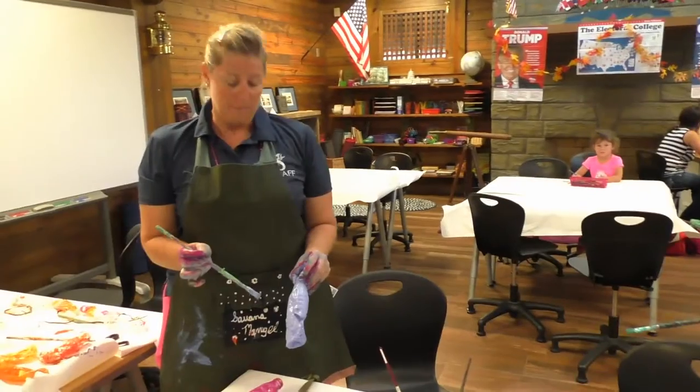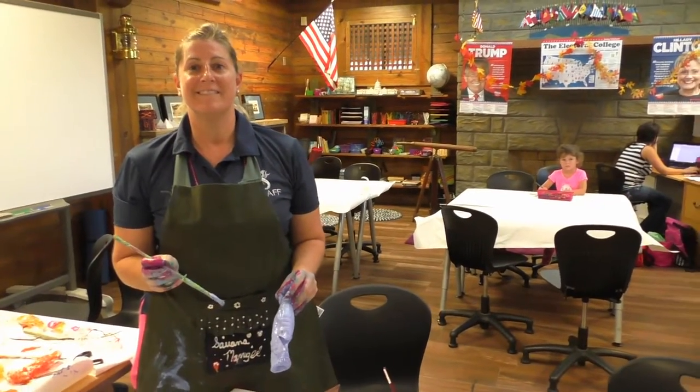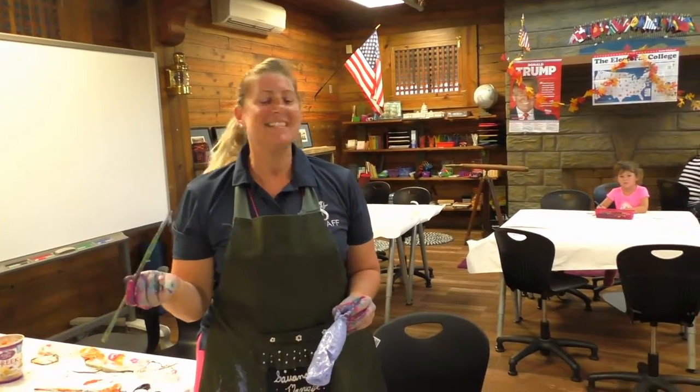Hey guys, it's Rick with helpinlitter.org. I'm here today at the Treasure Montessori School. How are you guys doing? What's your name, young lady? This is Kathy.